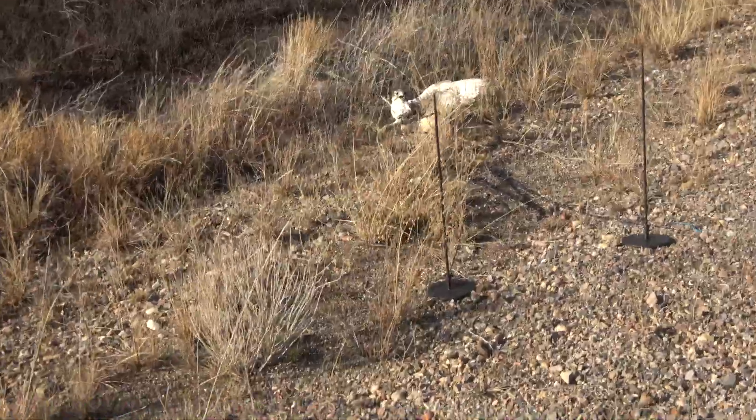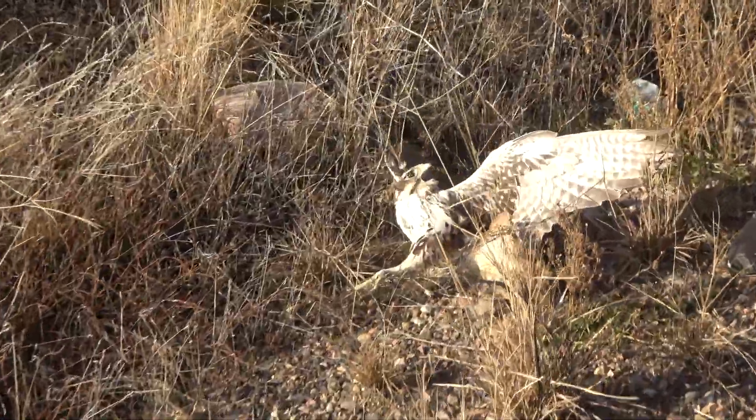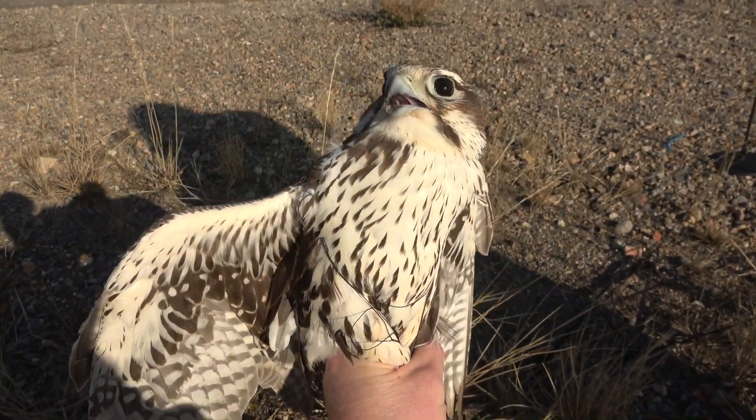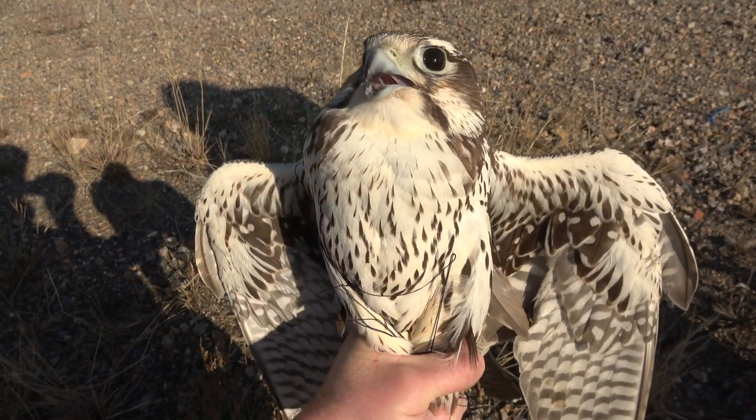In America — prairie falcons, peregrine falcons, gyr falcons — and in other countries things like lanner falcons, saker falcons, laggar falcons — all those would work really good with this system. It's perfectly designed for this kind of setup and it works wonderfully. I have used this countless times for myself and to help other people, to recover lost birds, and for all kinds of situations. I love this system.